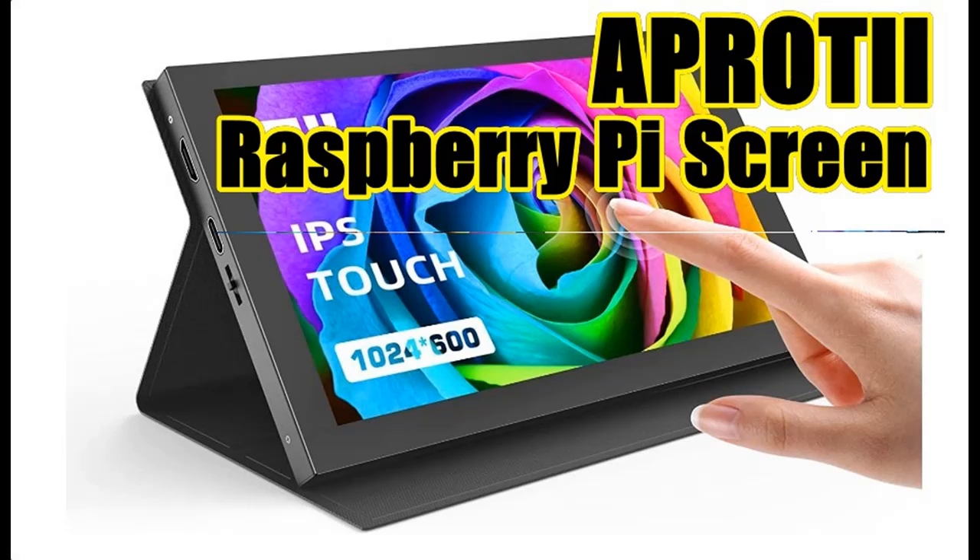Features highlight overview summary about the A-Protty Raspberry Pi Screen: a 7-inch, 1024x600 IPS portable monitor.